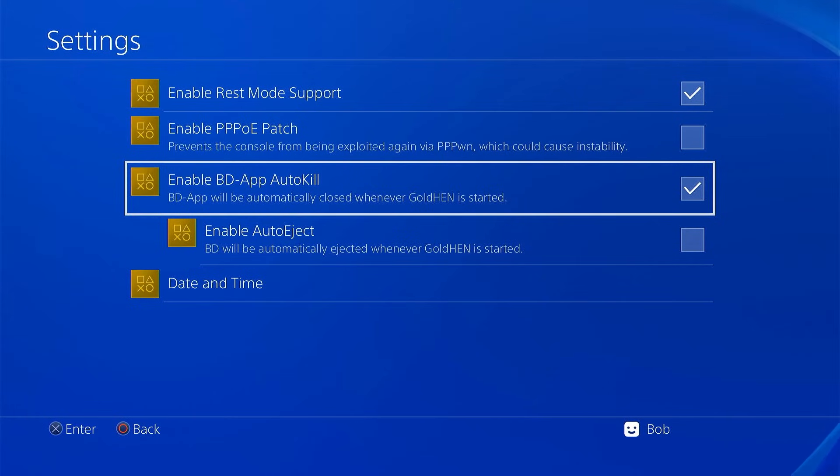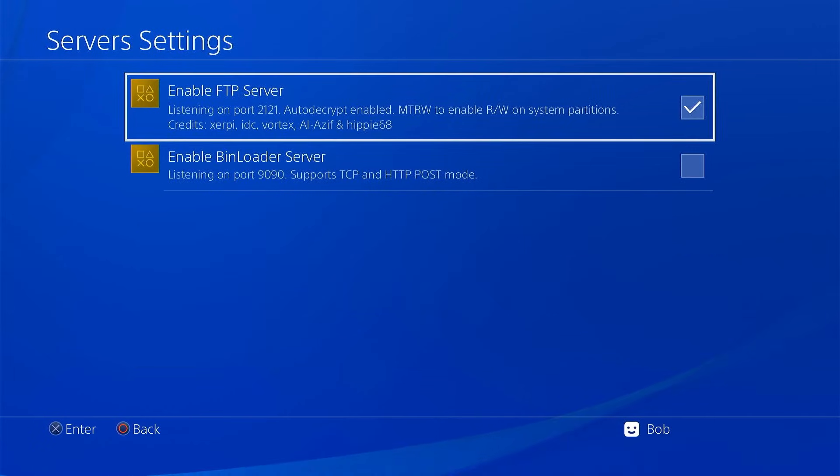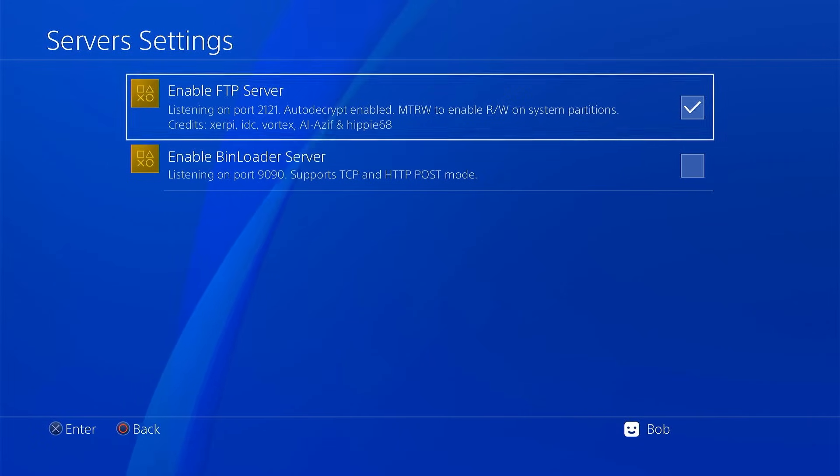Next is the Blu-ray Disc App Autokill option. Once you have a successful exploit, this automatically closes the Blu-ray disc app so you don't have to close it manually — worth having on to save a few button clicks. In Server Settings, GoldHen has an FTP server and a bin loader server. The FTP server lets you transfer files from your computer to your console over Wi-Fi or Ethernet — well worth turning on. The bin loader server is used for adding various payloads and you may or may not need it depending on what you want to do.